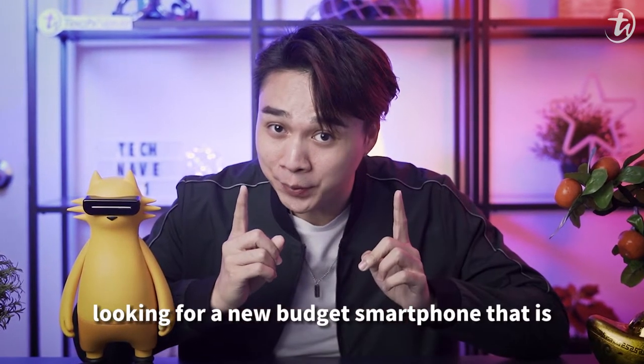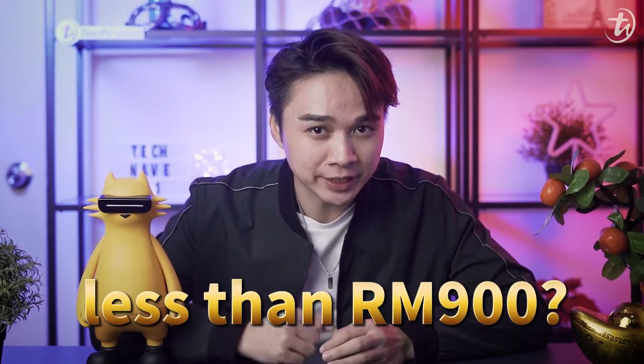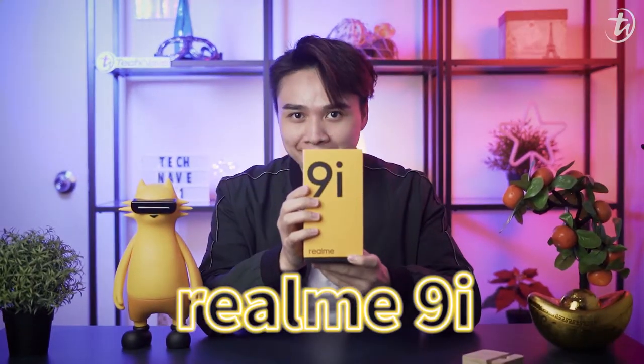Are you looking for a new budget smartphone that is less than RM900? Let me introduce you to the Realme Nighteye.